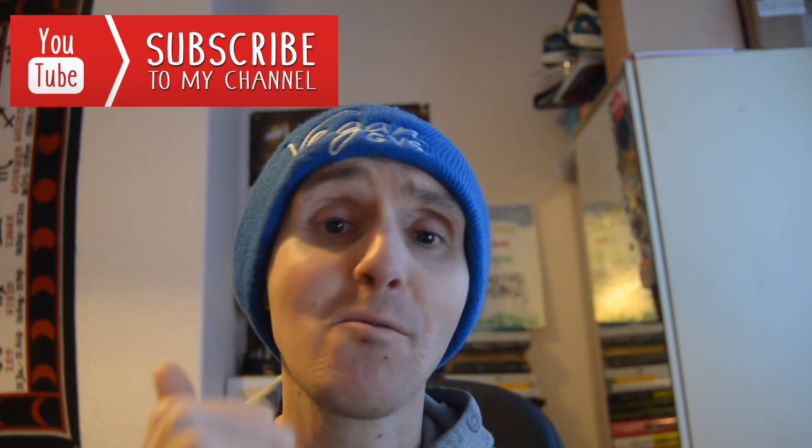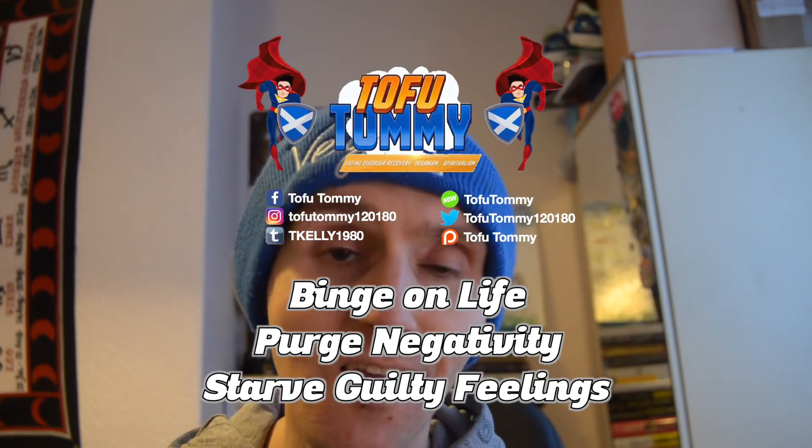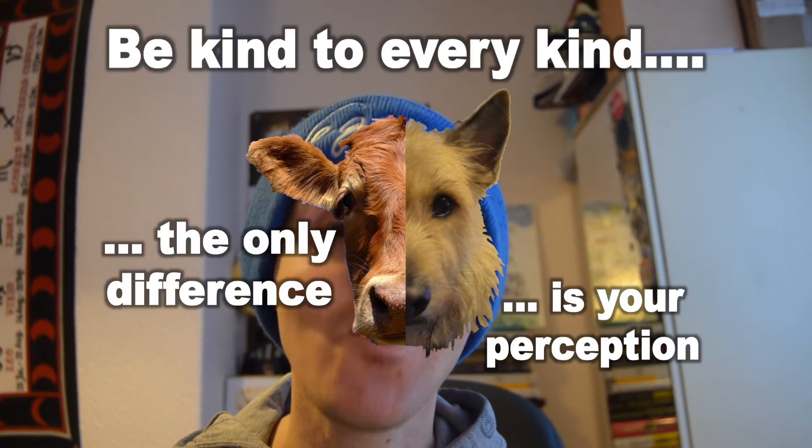I hope you've enjoyed this savory range. Next time I'll be covering the cakes range, hot chocolates, and other foods. If there's anything you'd like me to cover, let me know in the comments and I'll give you a vegan option. Please give this video a thumbs up and subscribe — it would mean the world to help grow this channel. Remember: binge on life, purge negativity, starve guilty feelings, and be kind to every kind. Have a great Veganuary — I'm proud of every single one of you for choosing a more compassionate lifestyle.